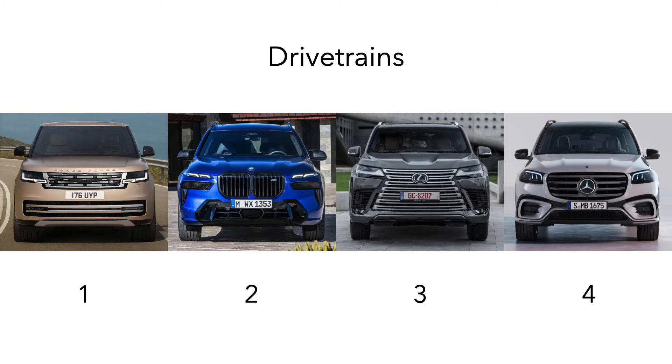In terms of drivetrains, the most impressive is the Range Rover, which delivers excellent power, torque and acceleration, the second best fuel economy, and is standard with a wide range of both on-road and off-road chassis technologies. In second is the BMW, which has the best acceleration and the most on-road chassis technologies as standard. In third is the Lexus, which is the slowest accelerating but is the only hybrid option, has the best fuel economy, and a lot of off-road chassis technologies as standard. In last is the Mercedes, which has a great engine but achieves the worst fuel economy and lacks many chassis technologies such as a low range transfer case or rear wheel steering.